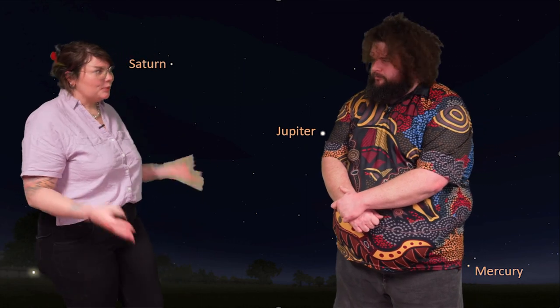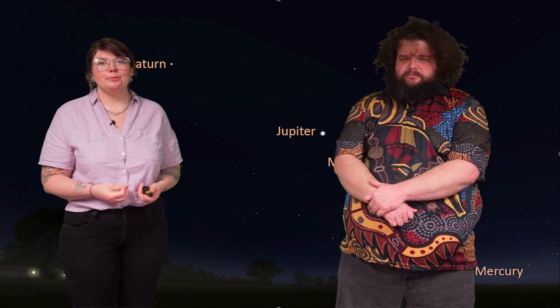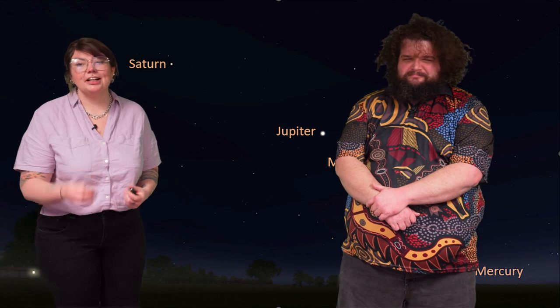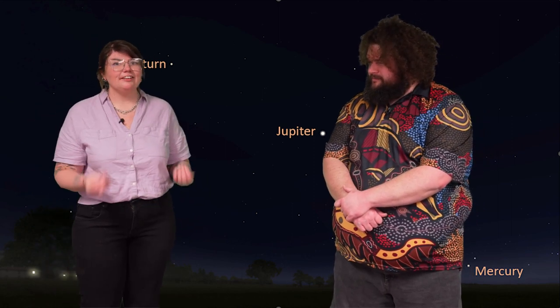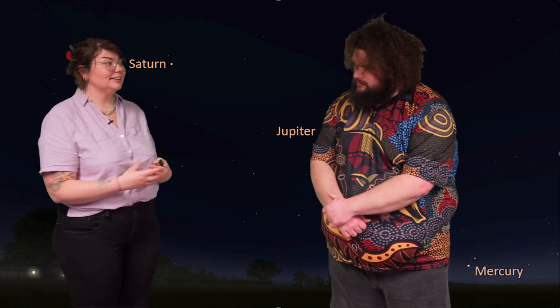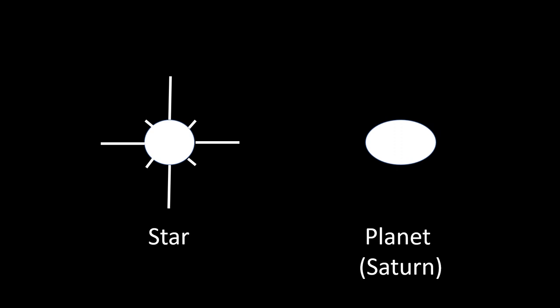Not every bright object that appears in the ecliptic is going to be a planet — there are other objects in the ecliptic as well. So how do we tell the difference between a planet and a star? Well, for Venus and Jupiter it's pretty easy — these are some of the brightest objects in the night sky, not including the Moon. So if they are in the ecliptic and they appear very bright, it's very likely you're looking at Venus or Jupiter. For other planets it gets a little harder, but we can use the fact that planets are much closer to us than the background stars. So for a planet like Saturn, it will look a little more like a disk than a star, which will usually look like a bright point source. Saturn will have more of a disk shape, and it will not twinkle the way stars twinkle.